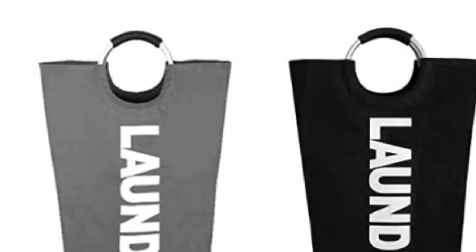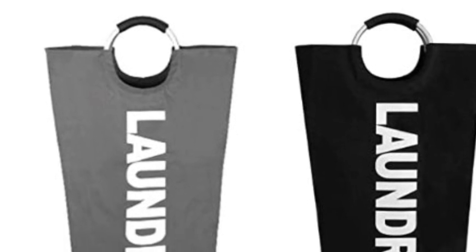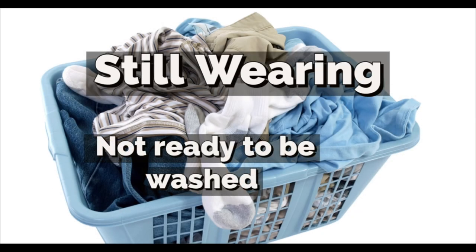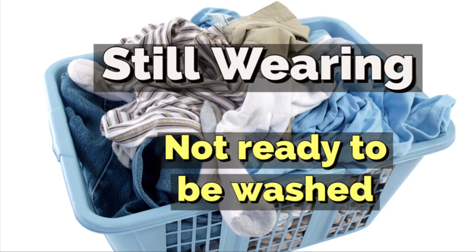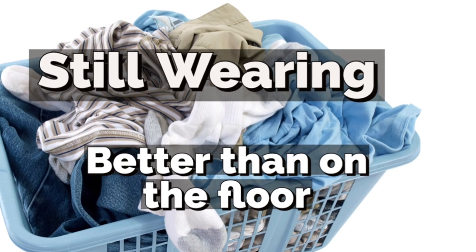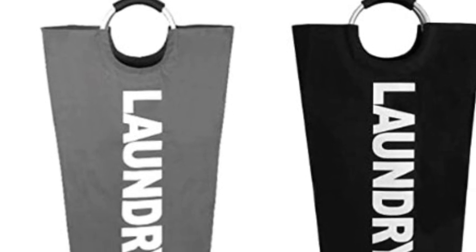So for example, I have an open laundry basket in my room. So instead of throwing dirty clothes on the floor, I just throw them in the dirty laundry basket. And if you need it, you can have one for still-wearing clothes as well — throw still-wearing clothes in your still-wearing basket and dirty clothes in your laundry basket, and you won't have any clothes on the floor.